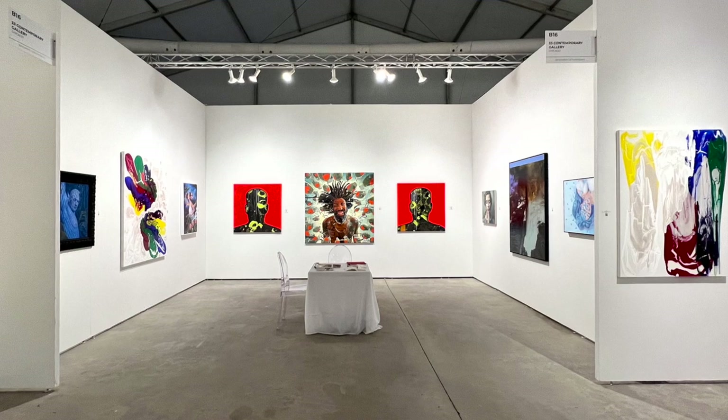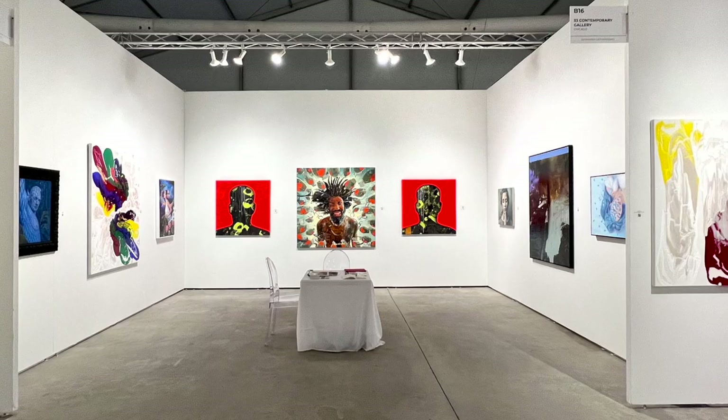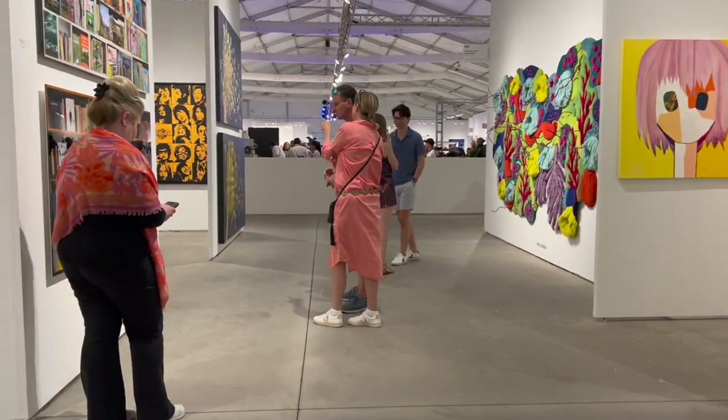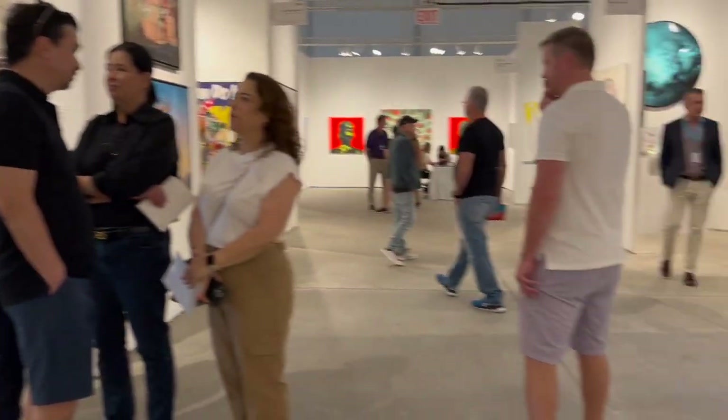I recently went through that process myself with my gallery, 33 Contemporary Gallery, and it's fresh in my mind so I wanted to create this video. I was going to do this video inside the booth like I did for the opening of this episode, however it was so noisy I was only able to do the intro. So I said I'm going to do it when I get back home so my mind is fresh and I can sit down without the distractions of people walking into the booth.